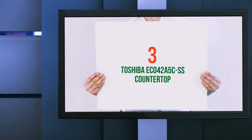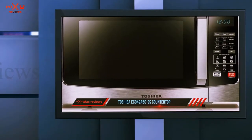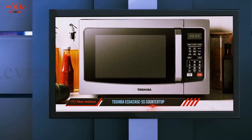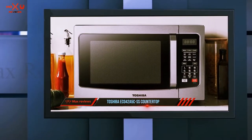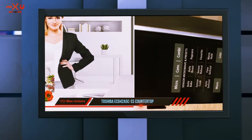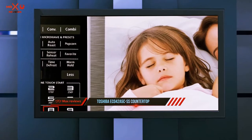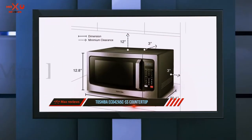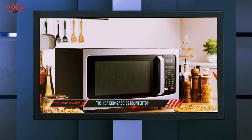Starting at number three, the Toshiba EC042A5C-SS countertop microwave with a convection function offers multiple ways to cook your meals with one appliance. This 1000-watt microwave has enough power to reheat food in microwave mode, or cook, roast, and bake using the convection function between 170 and 425 degrees Fahrenheit.